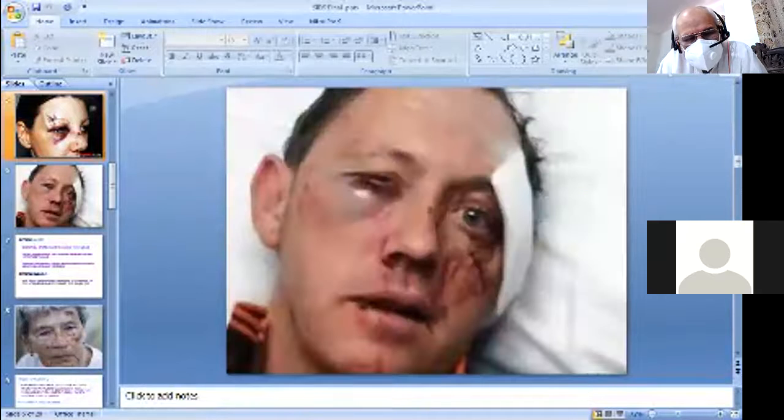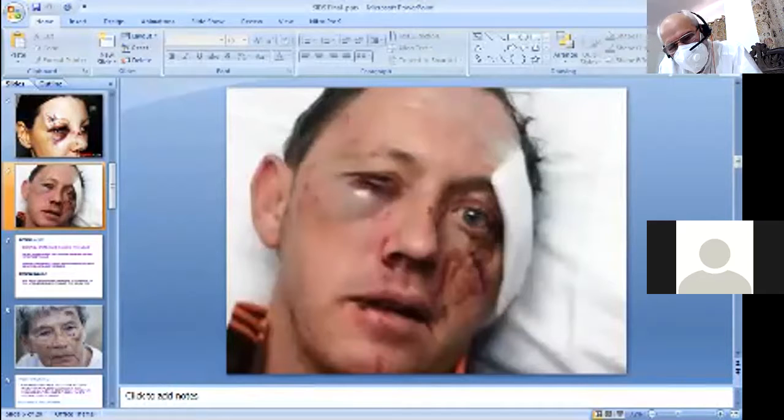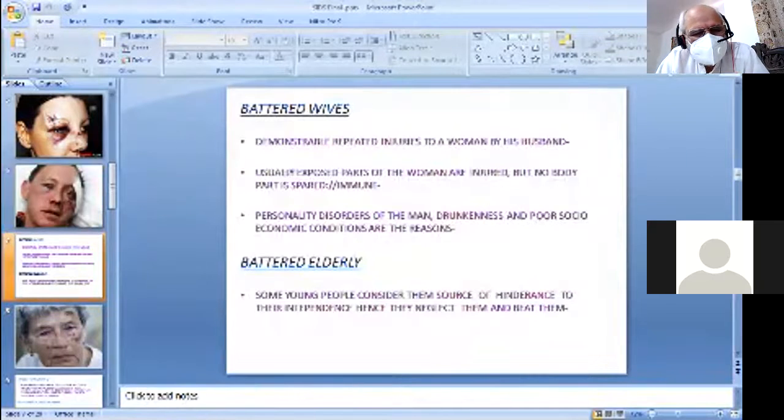This shows trauma to a male with injury around the right eye and on the left cheek. Whenever you examine an injury, first note it with blood stains present, then clean and study the details. The length, breadth, depth, angles, margins, and edges of injuries must be noted, including whether they are horizontally, vertically, or obliquely placed, and their distance from two anatomical landmarks.